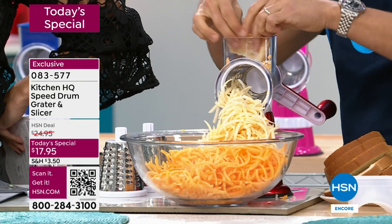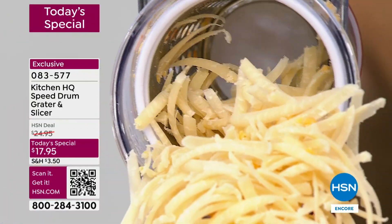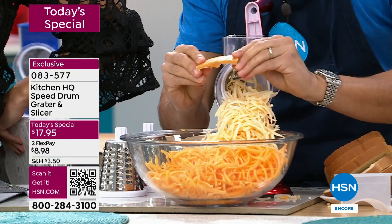By the way, if you have a little more, no problem because you get the pusher and nothing goes to waste. Oh, it smells so good. And it's fresh. This is the way you're going to grate cheese.